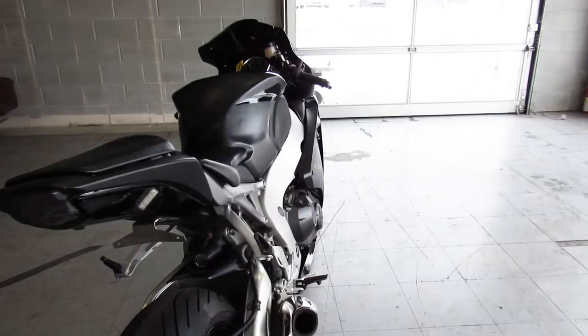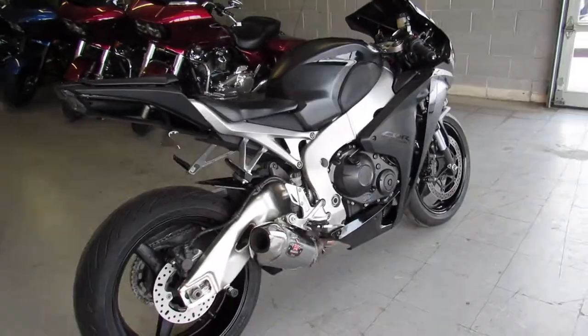This bike is just here with the factory authorized Honda dealership — inspected, all the fluids have been changed, it's ready to tear up the streets.